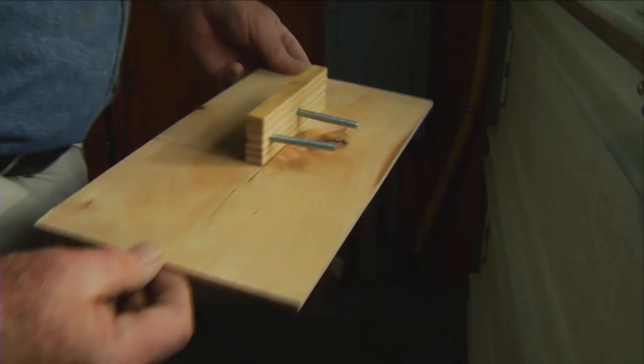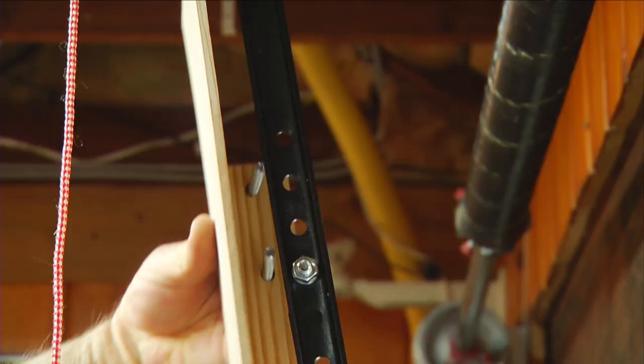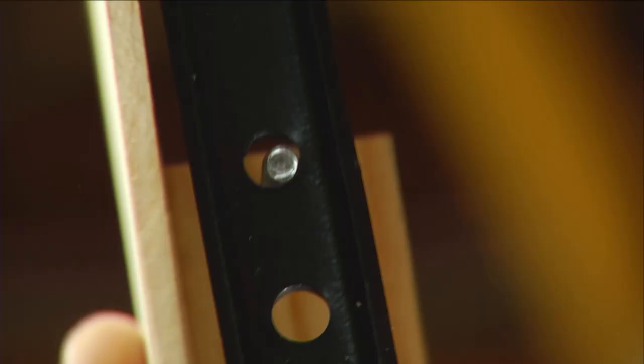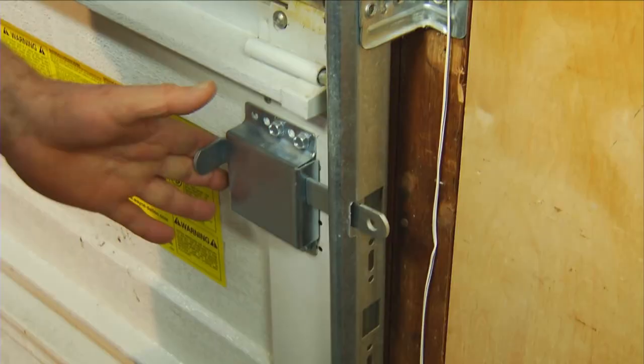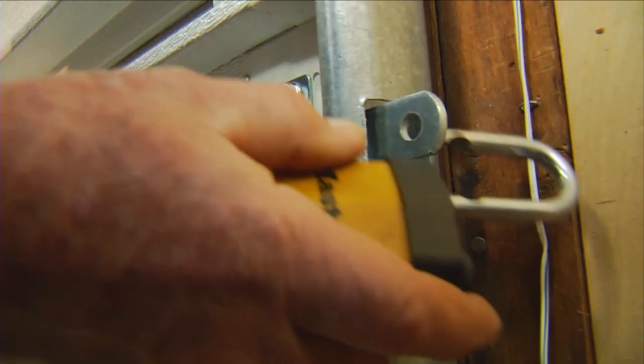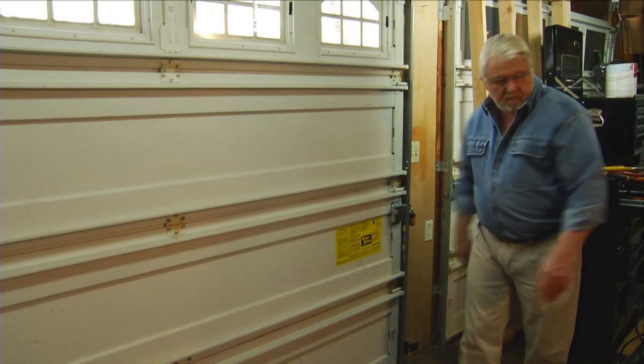One way to foil a fishing attempt is to install a shield in front of the release cord. This one, made from a piece of quarter-inch plywood, is quite effective. If you're planning to be away from home for several days, another way to secure the garage door is to lock it. Securing your garage not only protects the contents inside, it also helps defend your home.